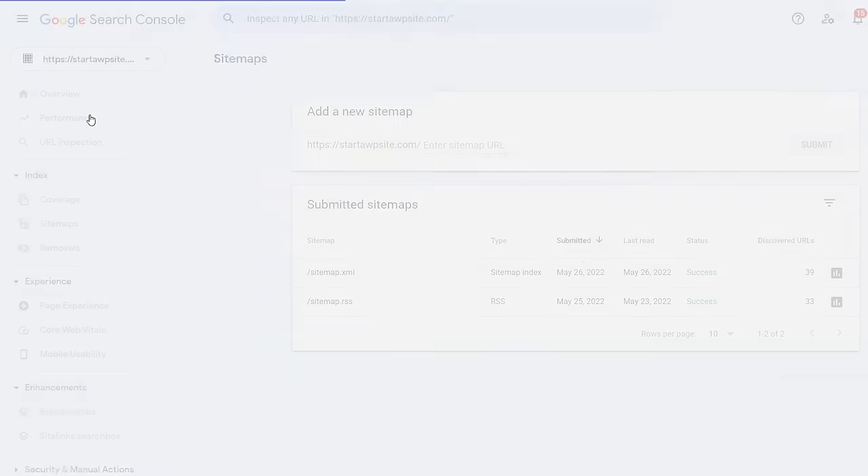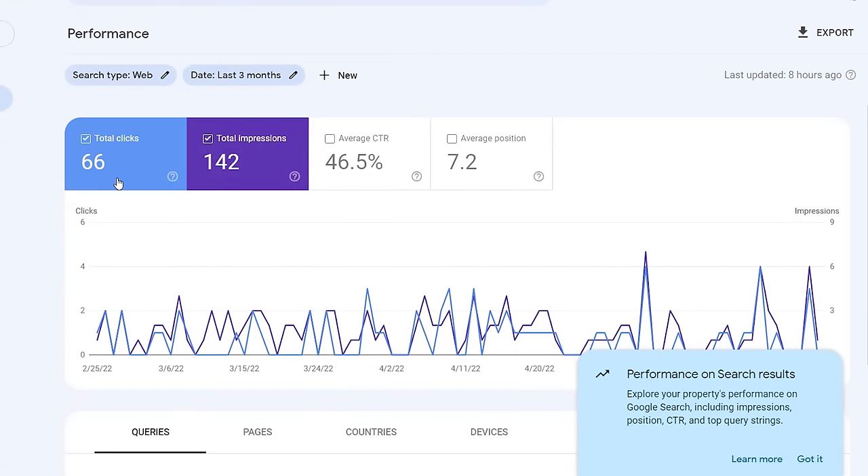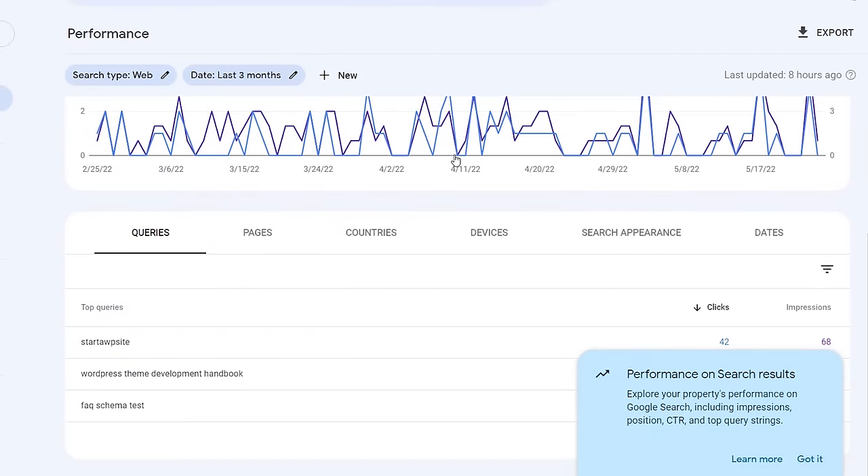We recommend checking your Google Search Console at least on a monthly basis. Go to Performance and it will tell you what your website is ranking for, what kind of clicks you're getting, the average position in Google search results, and a lot more data — so you can start to make data-driven decisions to improve your search rankings.